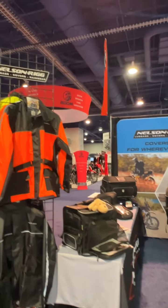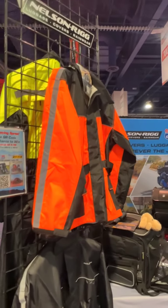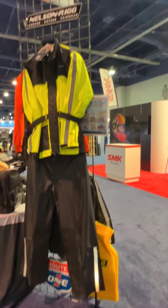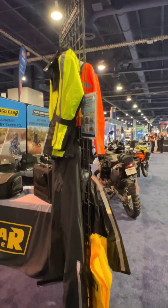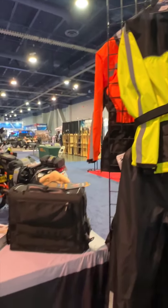Moving over to this section, this is that Solo Storm jacket and pants I just told you about. Sold separately. The jacket is available in high-vis orange, high-vis yellow, and black. The pants are available in just black. We're available in lots of sizes, from small to 4XL. You can buy the top and bottom separately so you can choose exactly what size you want for a perfect fit.